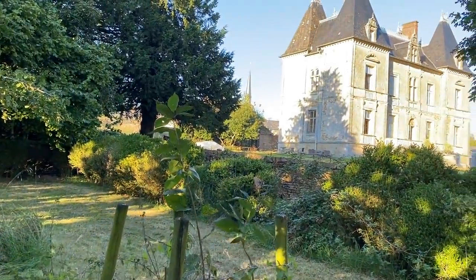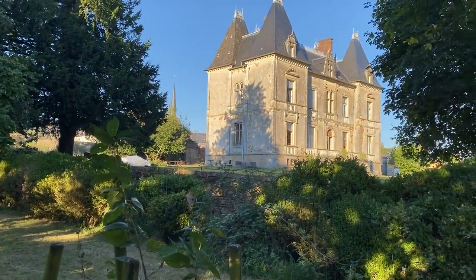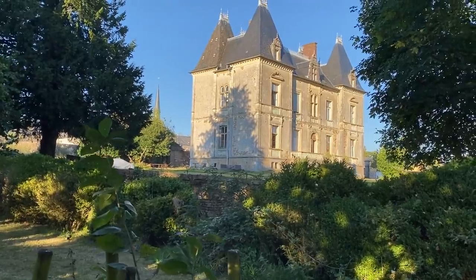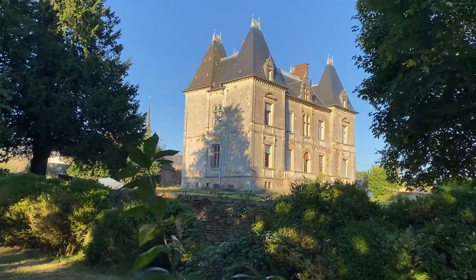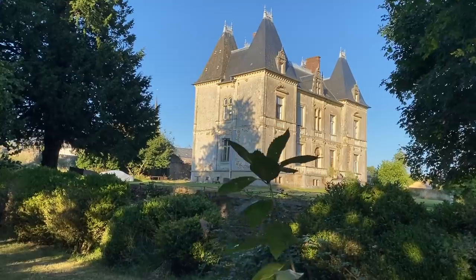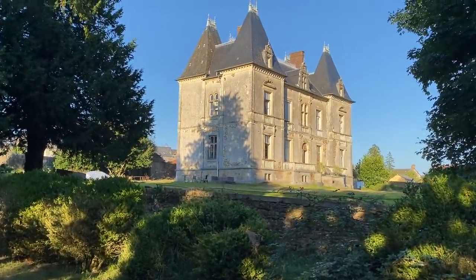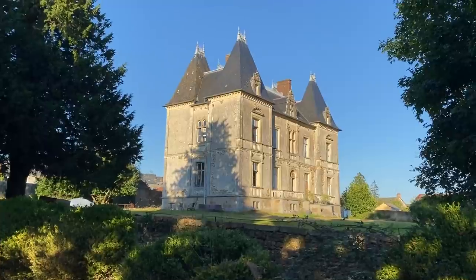I still have so much footage to show you from this week but I think this video is long enough. So I'm going to leave it there and we'll probably do a midweek video just like we did last week. I hope you enjoyed seeing a little bit more of the chateau — we obviously still have more to show you. If you'd like to see that, make sure you give this video a like and also subscribe for more content. We will hopefully see you next week.